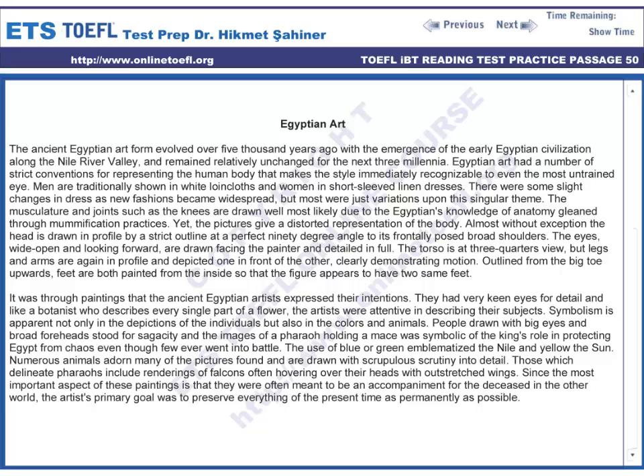It was through paintings that the ancient Egyptian artists expressed their intentions. They had very keen eyes for detail and, like a botanist who describes every single part of a flower, the artists were attentive in describing their subjects.